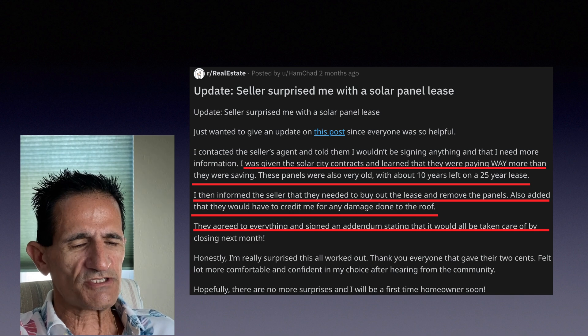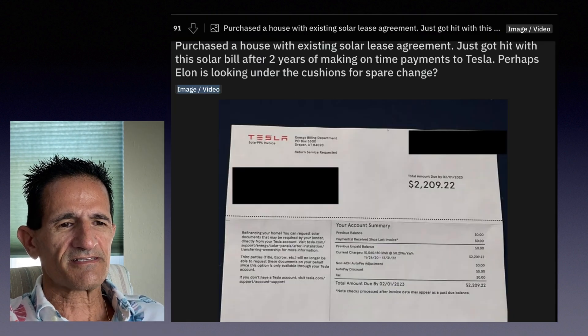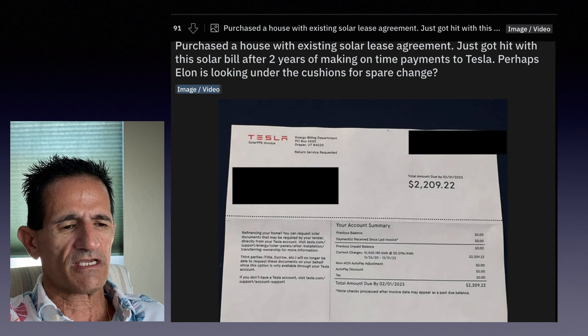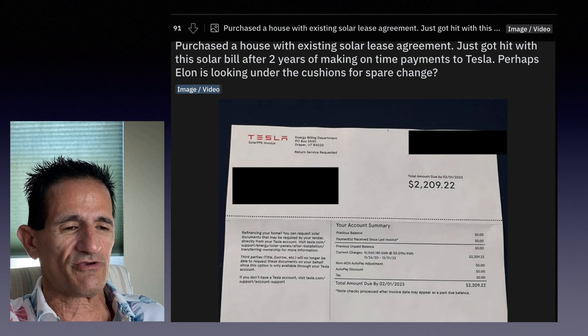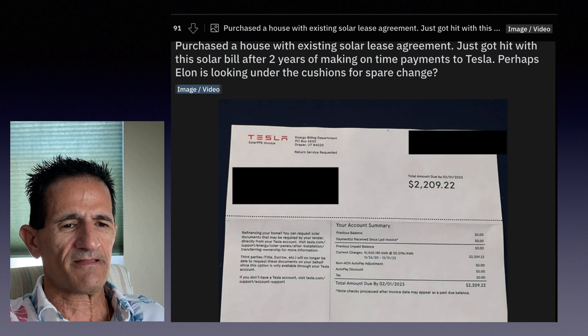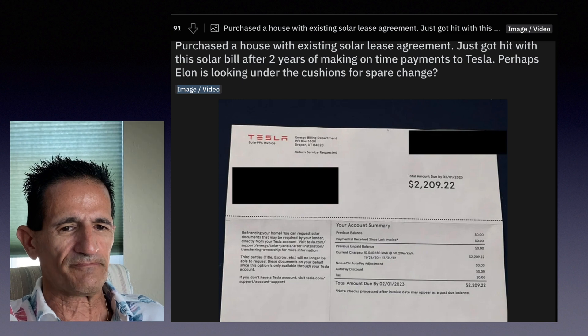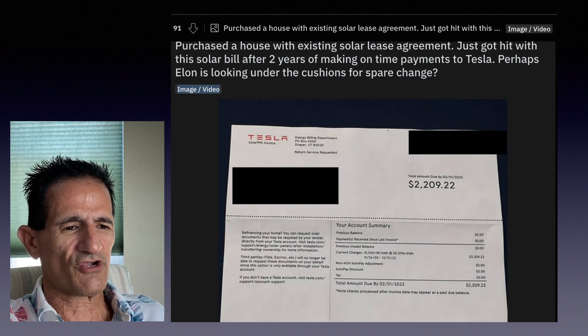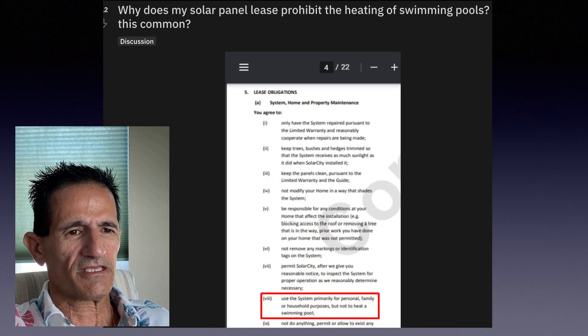Another homeowner who purchased a house with an existing solar lease agreement got hit with a $2,200 electric bill. It appears they used more electricity than was covered under the lease and weren't notified for about two years. Paying both the lease and the utility company is outrageous — it's the type of thing that gives solar a bad name. I'm not here to knock Tesla, but something should have been handled better.